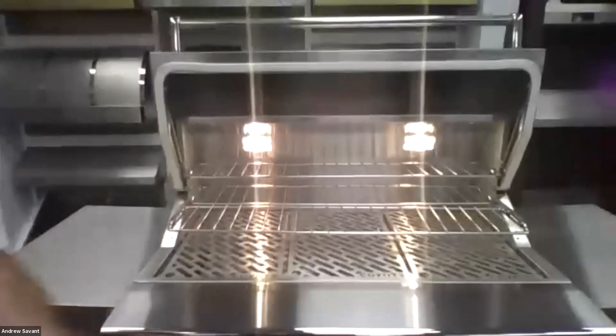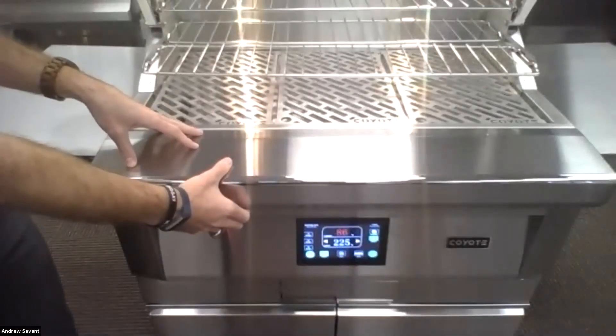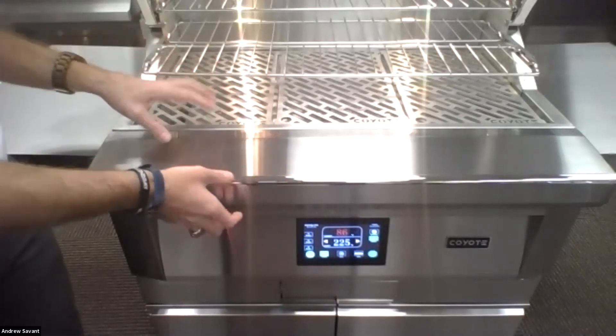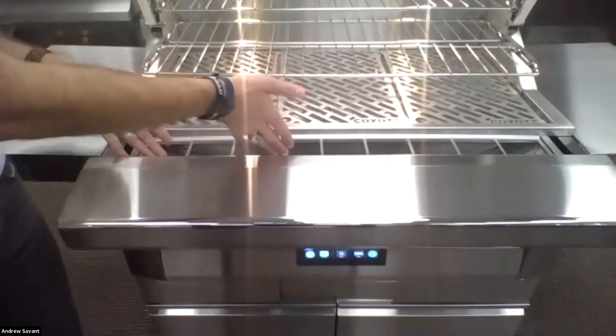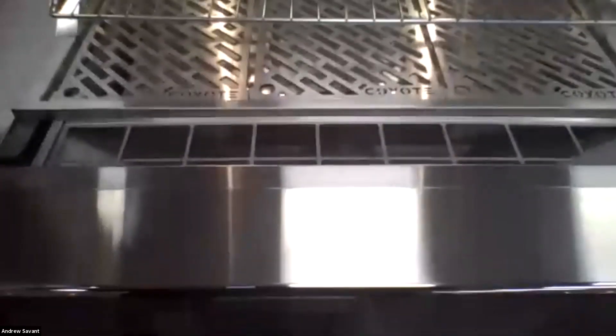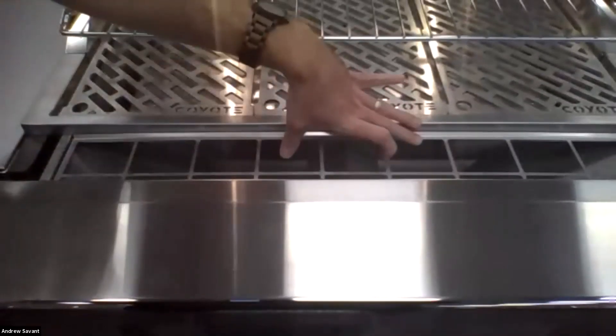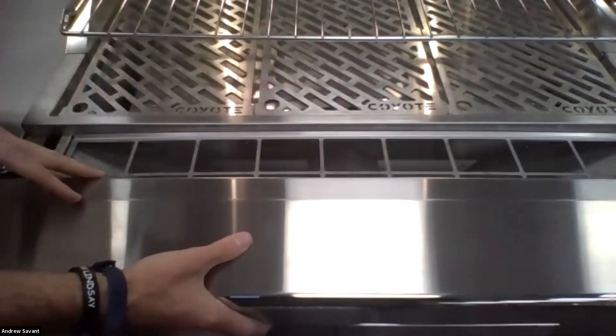Let's take a closer look at how to fill the hopper. The hopper is concealed, which is another great design feature. It simply slides forward and your pellets get dumped right in there inside the hopper. Then you've got your dual augers right there that will spin and drop the pellets directly into the burner pot.